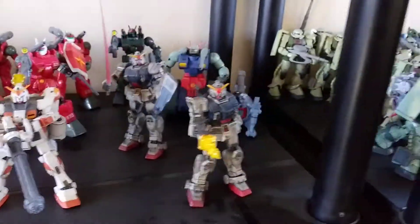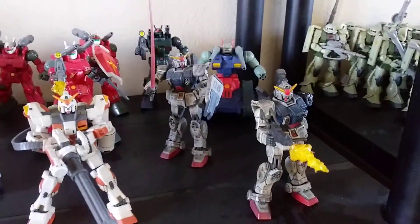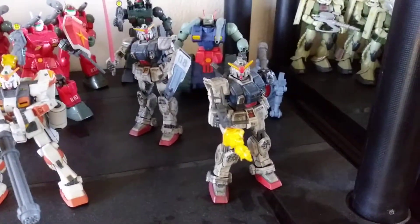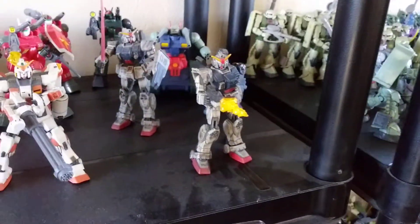If anybody is interested in these make sure you hit them up on Facebook — Brandon Runkle — and/or Gundam Zaraos on eBay or Army of Toys on YouTube. Alright guys, y'all have a nice day.